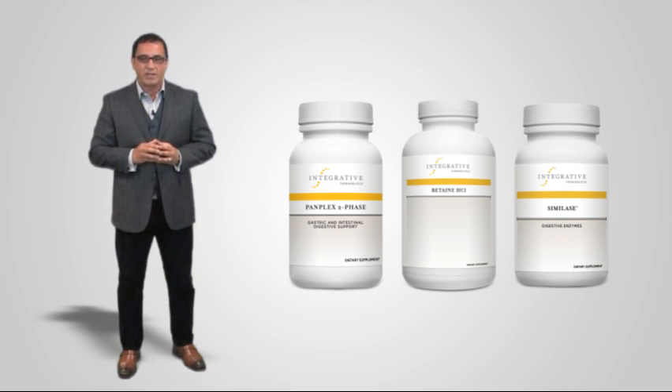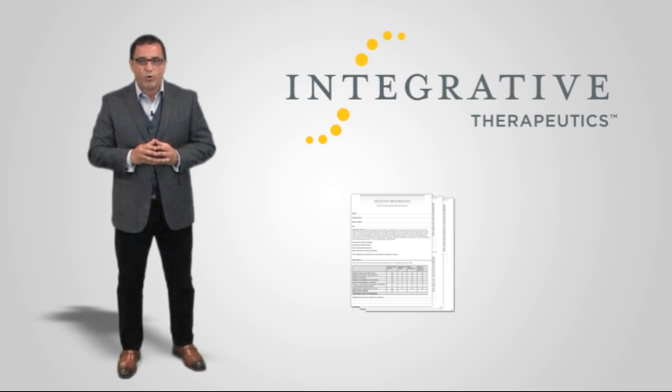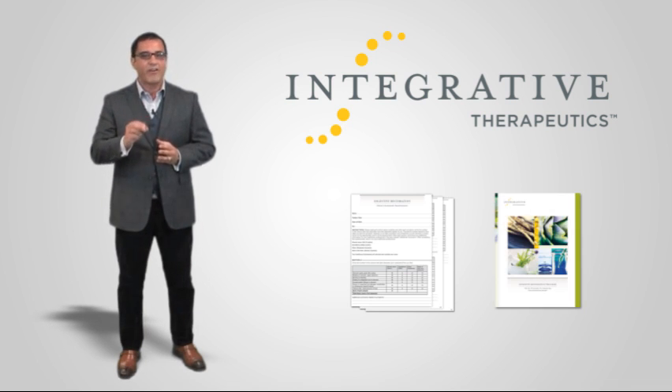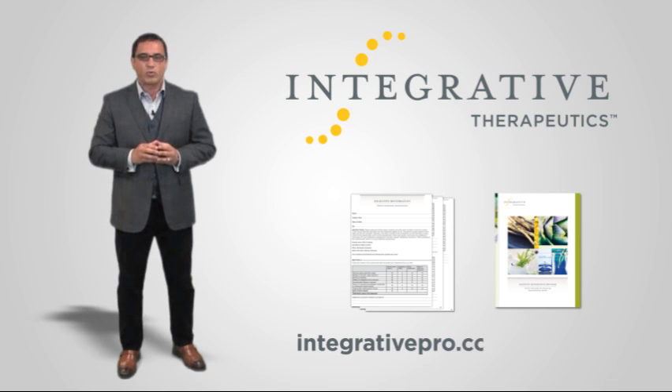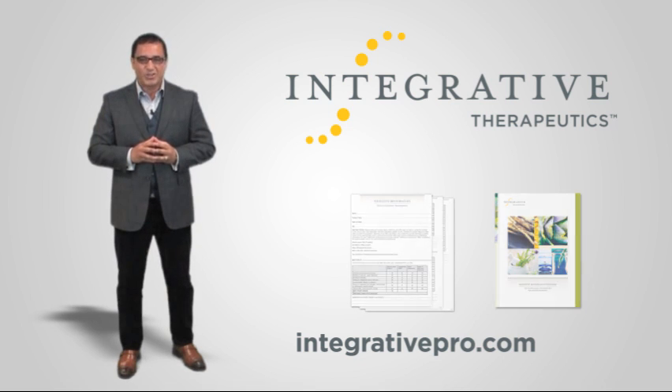You can learn more about the ingredients and dosage recommendations, including the Digestive Restoration Program, Patient Assessment Questionnaire, and Nutritional Management Guide at integrativepro.com/digestion. And remember, you can always visit integrativepro.com for more product information and educational resources.